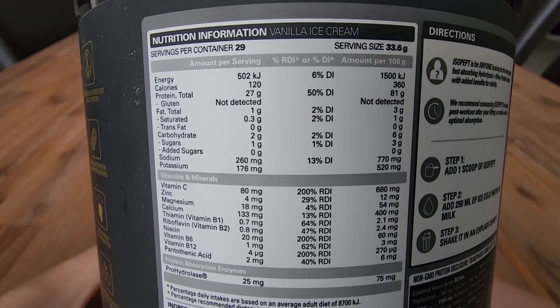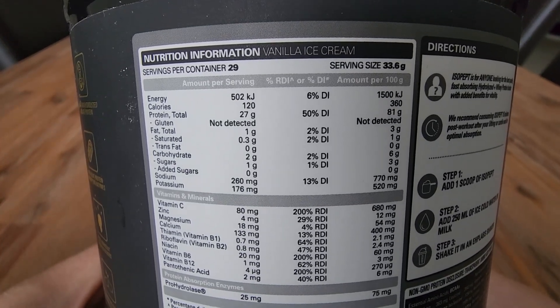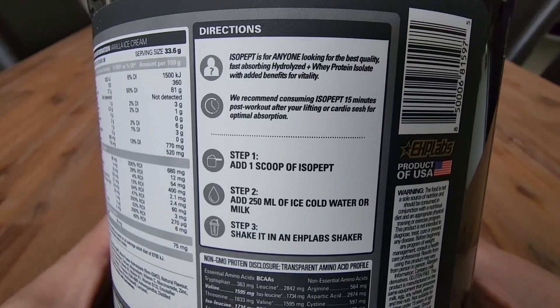There's a bit of information on the back there around the ingredients. You can see the serving size is 29, and just some instructions there.